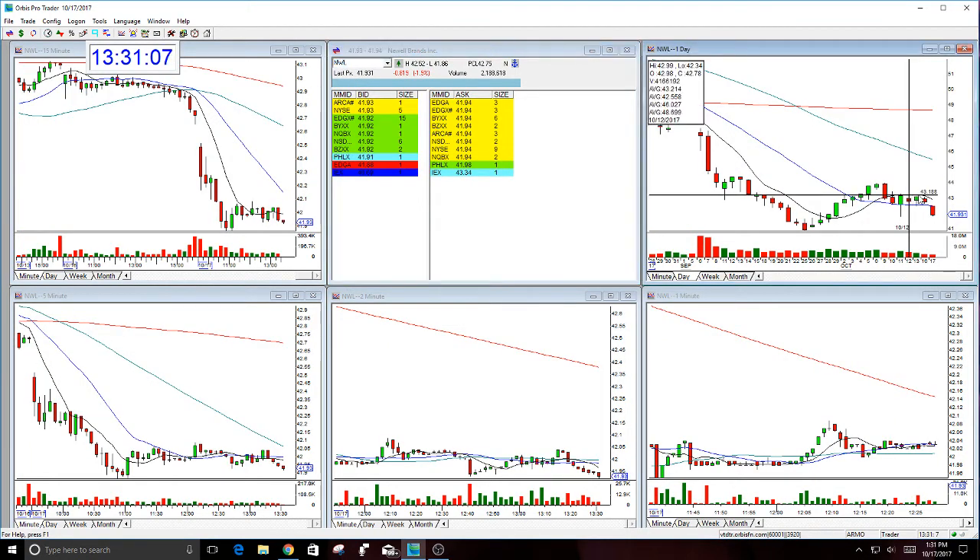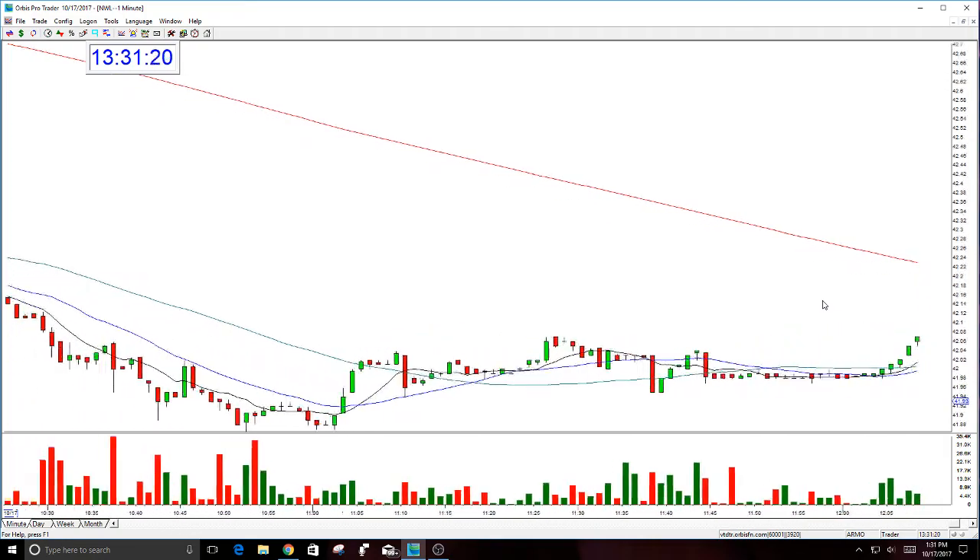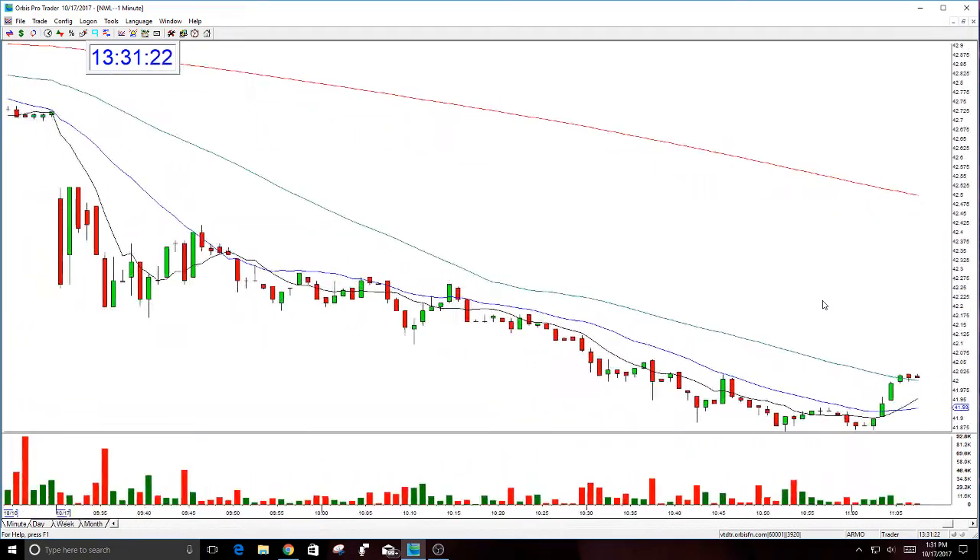So this morning, NWL did gap down. The high of the day is $42.52. It went to the target, which was basically $41.80-ish — just $0.06 from the target. Had a good exit on this this morning, watching it, and got out about $0.10 from the target.